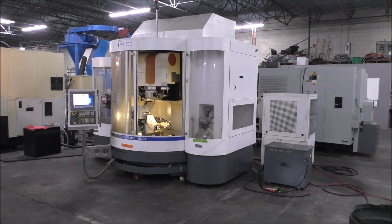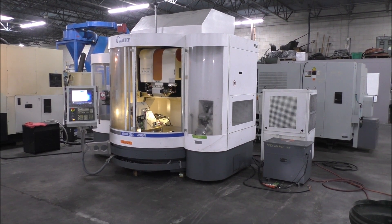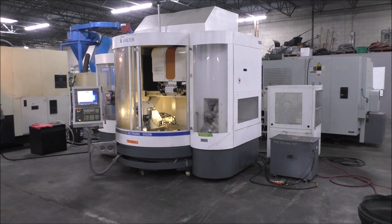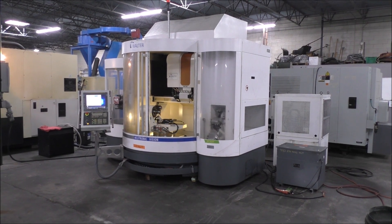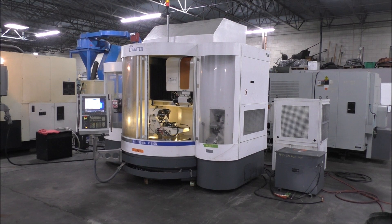Today is November the 1st, 2022. This is a video of the Walter Helitronic Vision grinder, year new 2010. It's got number 22186 on the key.